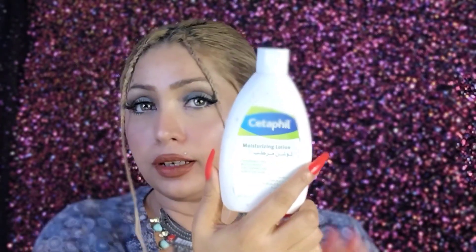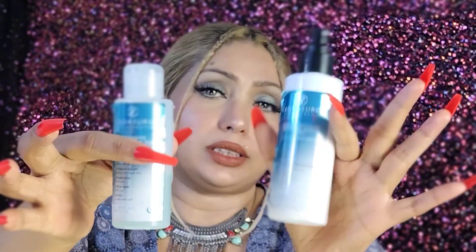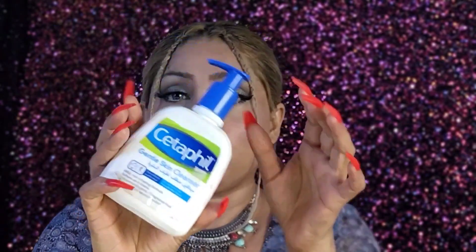I also have a hyaluronic mist from Aqua Surge and it is almost finished. I use it before makeup and it is very good for hydrating your skin. Even if your skin is oily or acne-prone, I use it and I will definitely repurchase it.